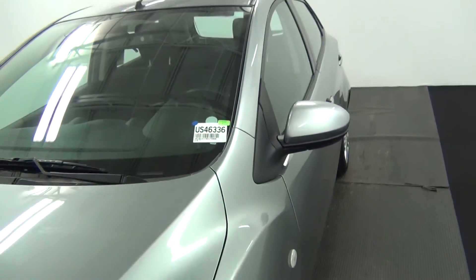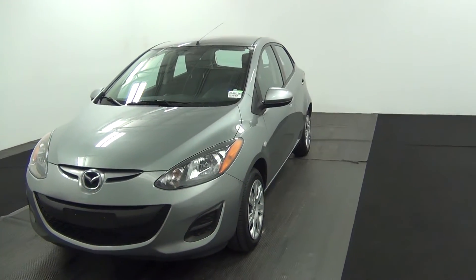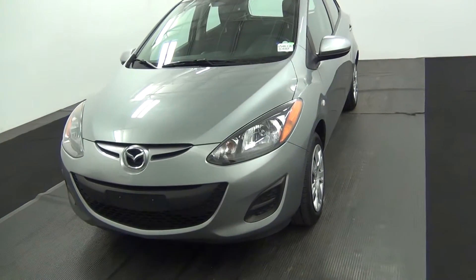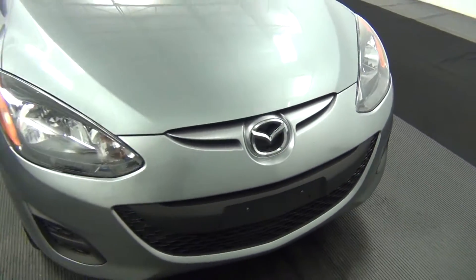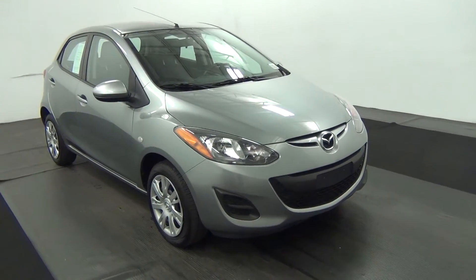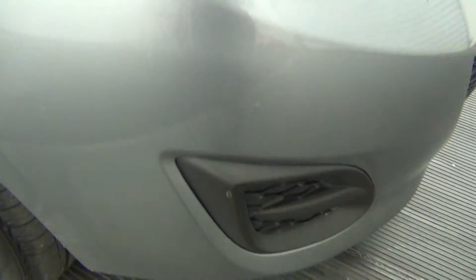Welcome, today we're going to walk around a 2013 Mazda 2, stock number S46336. We have some scratches along the bumper here.